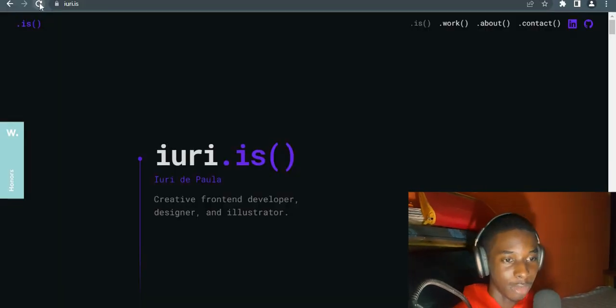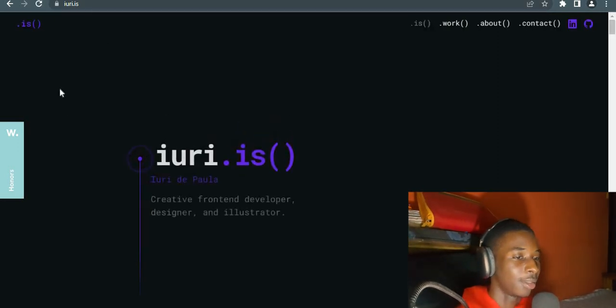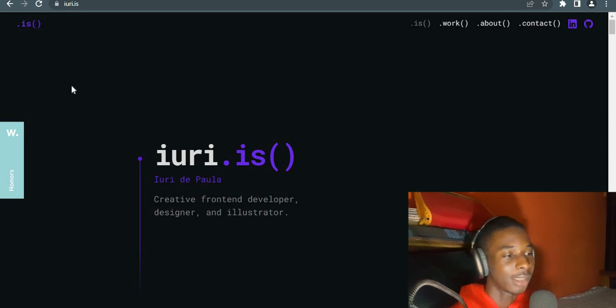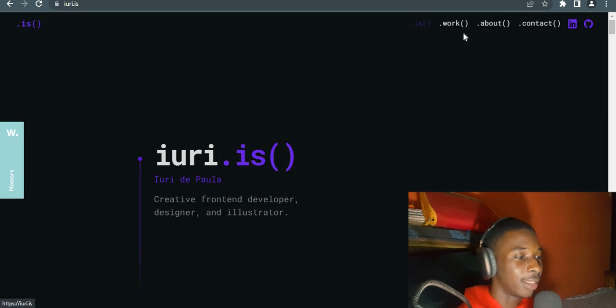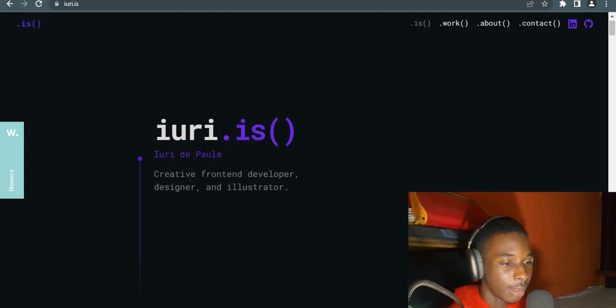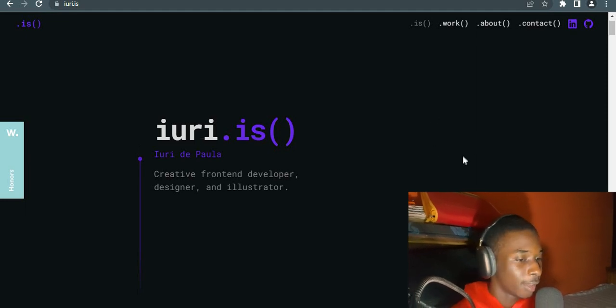Okay, so we're going to reload the first website of the day. The first thing I can observe is that he went for a programmer's theme — adding JavaScript functions and all. You can see the is function, work function, contact, about us. He went for the developer's aesthetic, which I think is really cool. He's a creative front-end developer, designer, and illustrator — that's why he has the design he does.